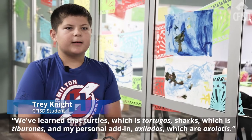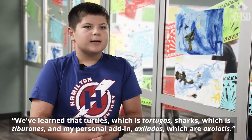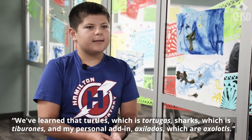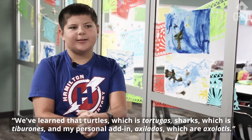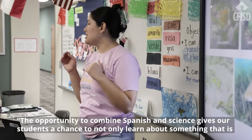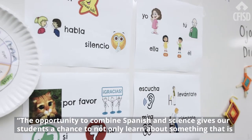We've learned turtles, which is tortugas; sharks, which is tiburones; and my personal add-in, axolotls, which are ajolotes. The opportunity to combine Spanish and science gives our students a chance to not only learn about something that is exciting for them,